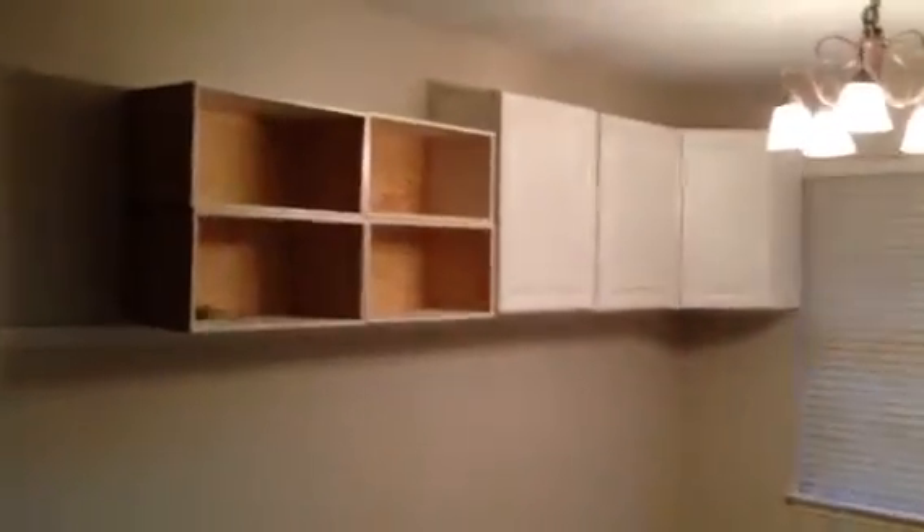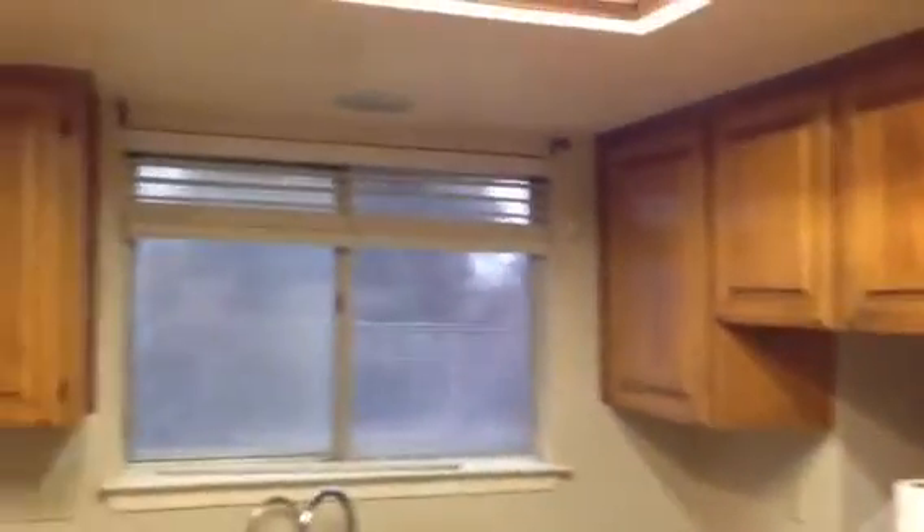As we come into the home, we have a formal living room on our left, which opens into a formal dining room. There are some cabinets and shelving that were put up that would need to be taken down — not too bad. The formal dining room leads into the kitchen.